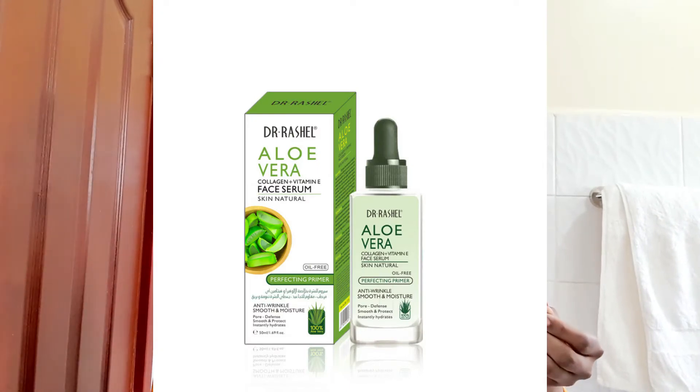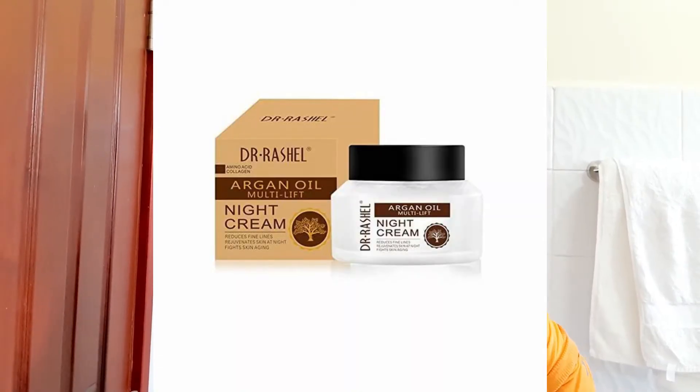Now I can talk about Dr. Rashel products. I'm applying this aloe vera face serum — it moisturizes my skin ensuring deep hydration with a radiant glow. It also helps in cleansing and moisturizing the skin, leaving it soft. I love the way I feel after applying this. It is non-greasy, so it absorbs quickly for lasting hydration and moisture. It has already absorbed — as you can see my skin looks very soft and glowing, and I cannot even feel the product because it has already absorbed.